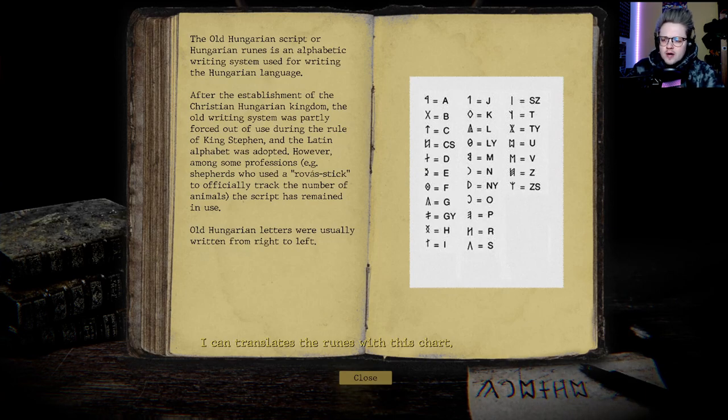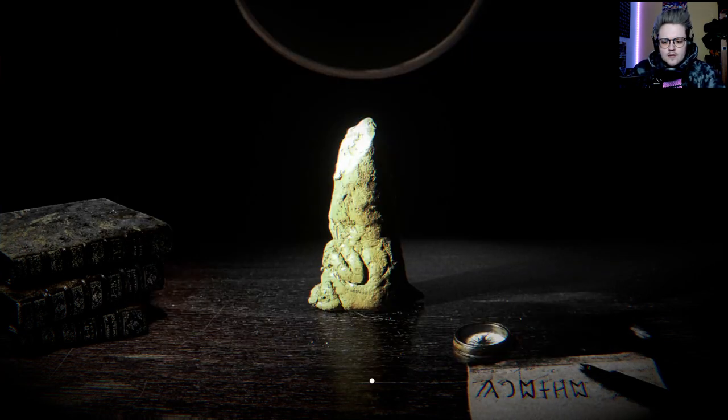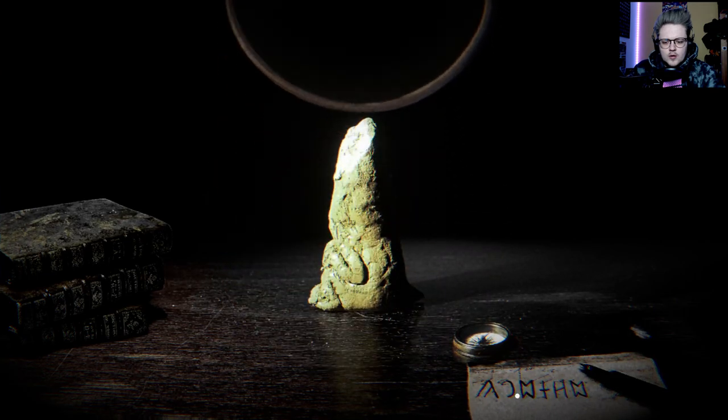The Old Hungarian script — Hungarian? Wait, hold up. Why Hungarian? We're in Russia, we found this guy in the middle of Russia. I lived there, there are no Hungarians there. It's an alphabetic writing system of the Hungarian language. After the establishment of the Christian Hungarian kingdom, the old writing system was partly forced out of use during the rule of King Stephen and the Latin alphabet was adopted. However, among some shepherds who used their rovás stick to track animals, the script remained in use. All Hungarian letters were usually written from right to left.